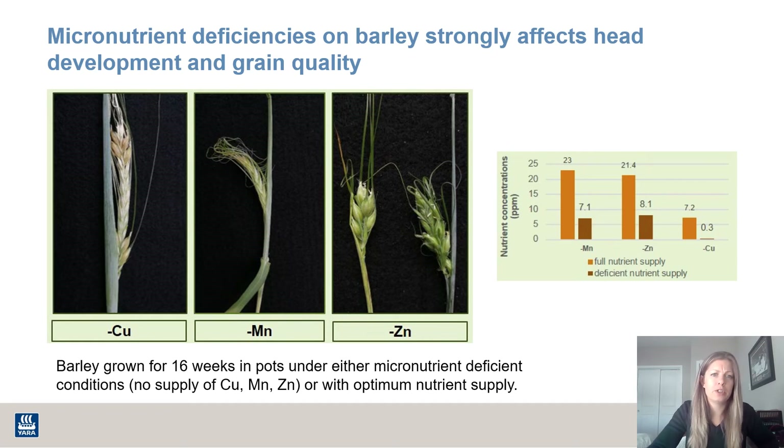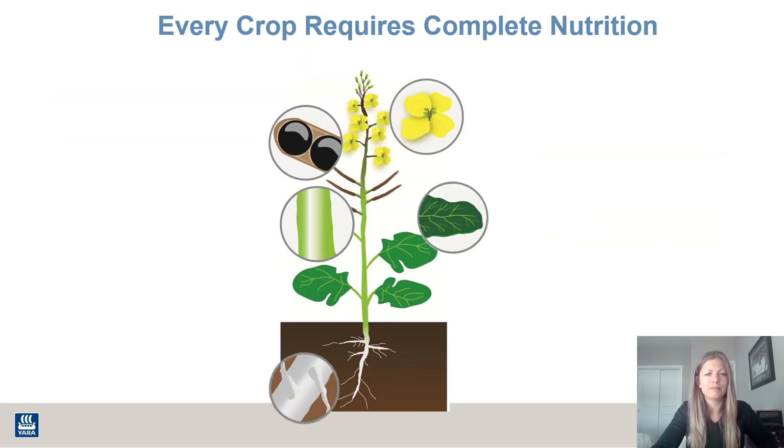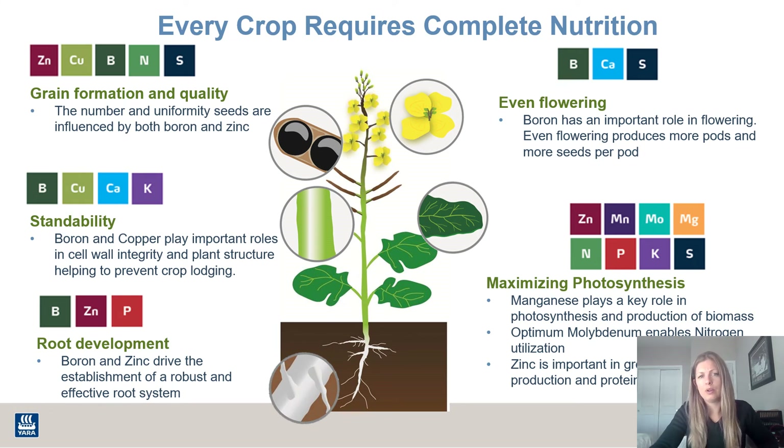We have some examples here to show how one nutrient that's deficient in the plant can actually affect the development of that head and how it fills. Some of these heads have formed properly but didn't fill, while you can see with zinc that the head didn't really produce or form how it was supposed to, even though it did try to fill the heads as best it could. So that's a quick overview, but all nutrients are important at all stages of this crop.